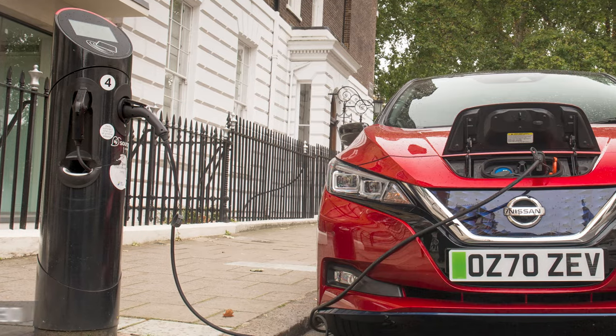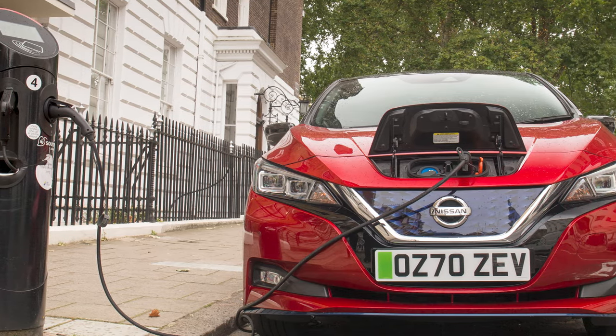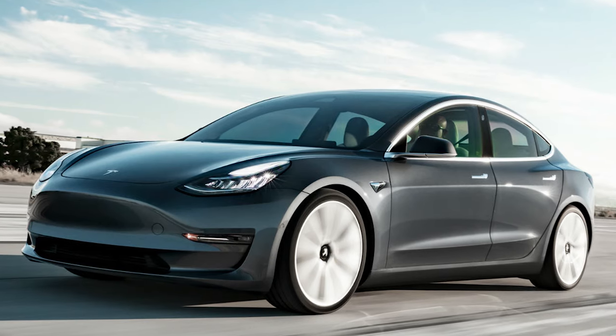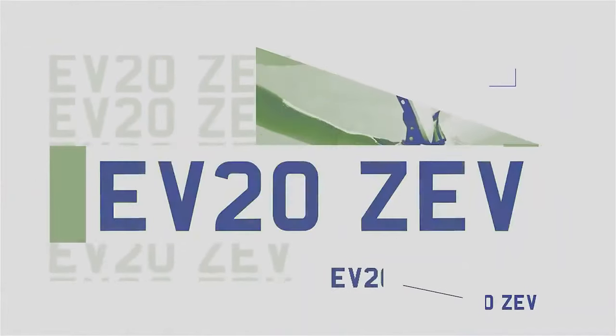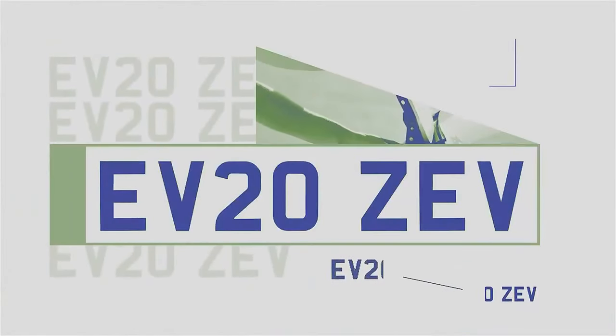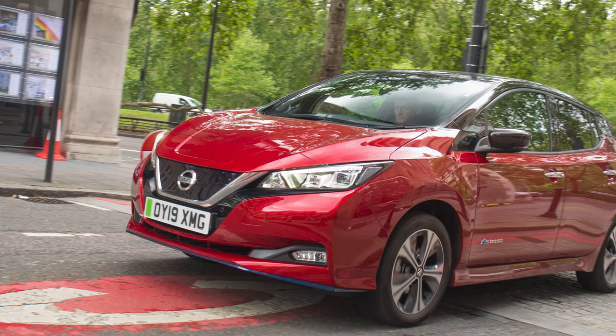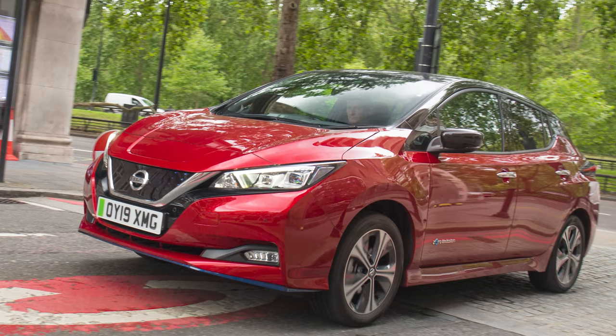The UK's Transport Secretary, Grant Shapps, was the lucky first driver to get a green plate fitted to his Tesla Model 3. And as you can see, the new plates aren't fully green — they just feature a green vertical flash on the left-hand side of a conventional white and yellow plate. Only fully zero emissions vehicles can get one of these plates, so hybrids and plug-in hybrids are exempt.